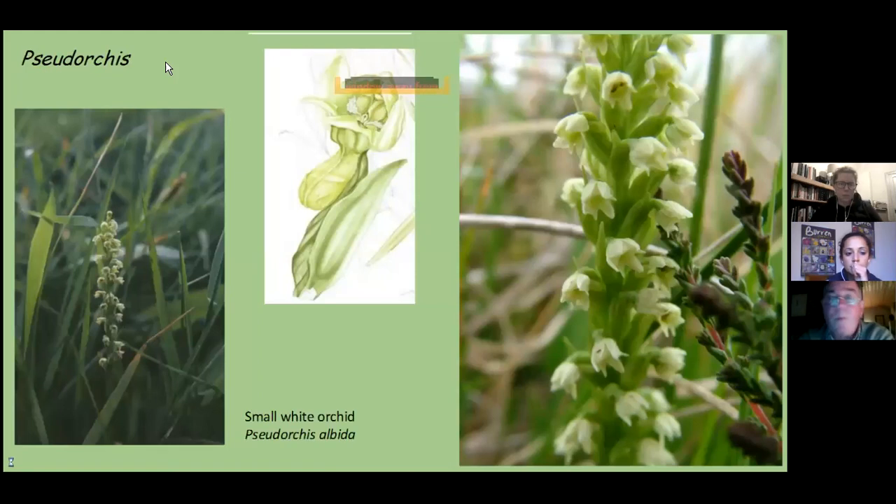We then move on to the small white orchid, Pseudorchis albida. The left-hand photograph shows just how it would look in the field — quite difficult to see. The illustration in the center shows that its spur contains nectar, so it is a species that rewards its pollinator rather than pollinating by deceit. It is more commonly encountered in our northern counties in Ireland, but has suffered from farming improvements and is probably now getting a greater hold again as we learn to manage our lands better.